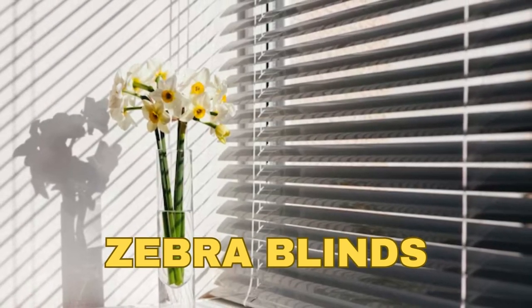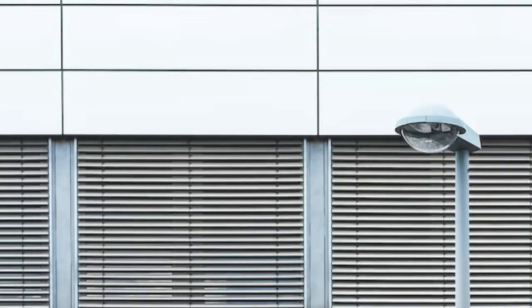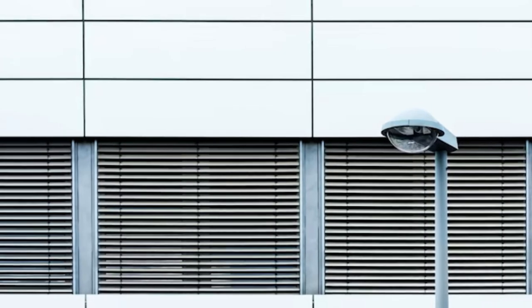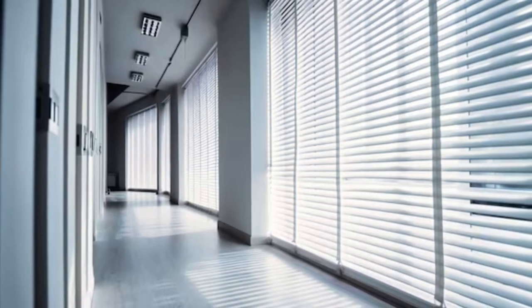Lit Blinds Store zebra blinds are versatile and suited to a variety of interior design styles, from contemporary to traditional. They are available in a wide range of colors, patterns, and textures, making it easy to find the perfect match for your decor.